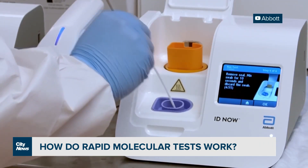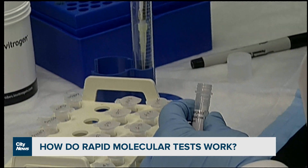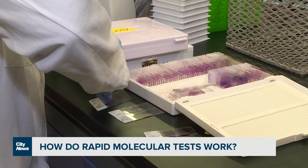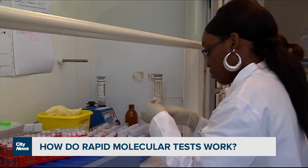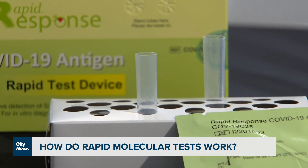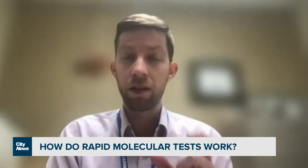Rapid molecular tests are analyzed on the spot and results take less than 15 minutes. Dr. Vaisman says they're about as accurate as PCR tests and, like them, can sometimes pick up leftover genetic material from a previous infection, even if the person is not currently infected with COVID-19. That's one advantage of the rapid antigen test, which generally picks up people only during their period of infectivity while they're having the disease.